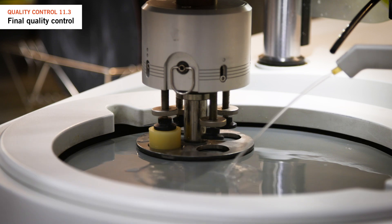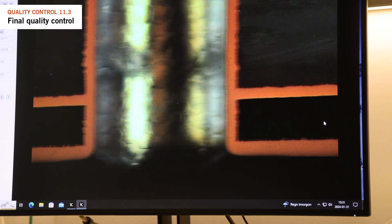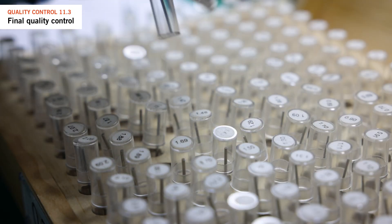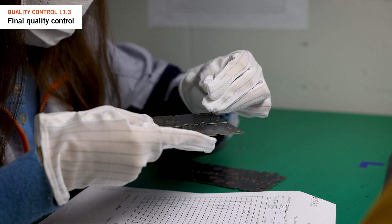Microsections help verify builds, inspect copper thicknesses, and identify issues with copper plating and hole wall quality. We also check hole sizes and dimensions to ensure that they match the customer's drawing and specification.